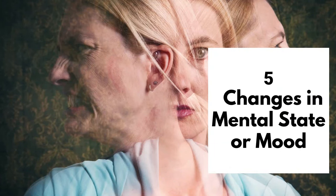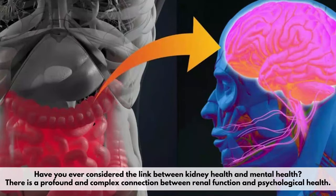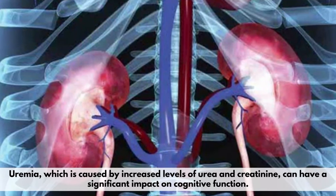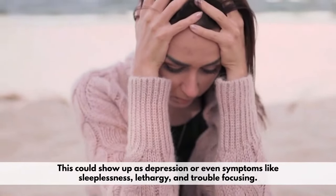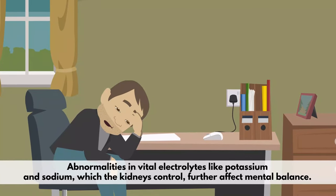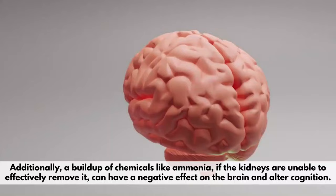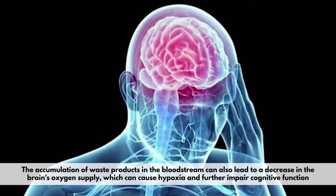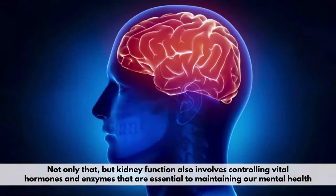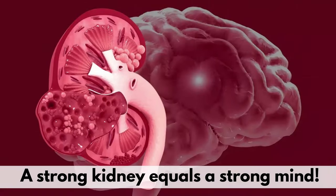Number 5: Changes in Mental State or Mood. Have you ever considered the link between kidney health and mental health? There is a profound and complex connection between renal function and psychological health. Uremia, which is caused by increased levels of urea and creatinine, can have a significant impact on cognitive function. This could show up as depression or even symptoms like sleeplessness, lethargy, and trouble focusing. Abnormalities in vital electrolytes like potassium and sodium, which the kidneys control, further affect mental balance. Additionally, a buildup of chemicals like ammonia, if the kidneys are unable to effectively remove it, can have a negative effect on the brain and alter cognition. The accumulation of waste products in the bloodstream can also lead to a decrease in the brain's oxygen supply, causing hypoxia and further impairing cognitive function. Kidney function also involves controlling vital hormones and enzymes that are essential to maintaining our mental health. A strong kidney equals a strong mind.